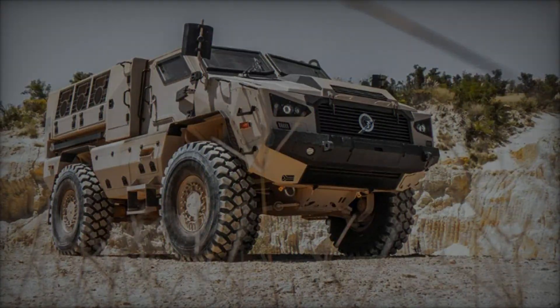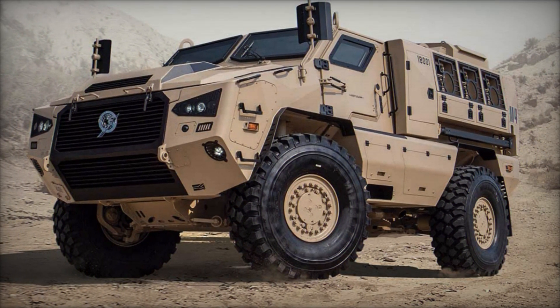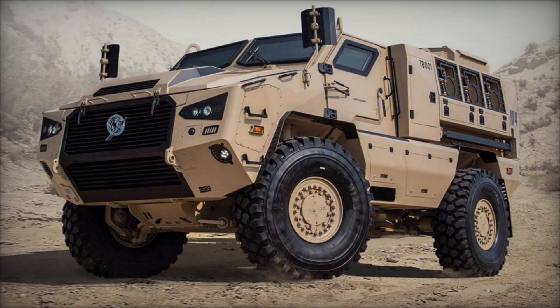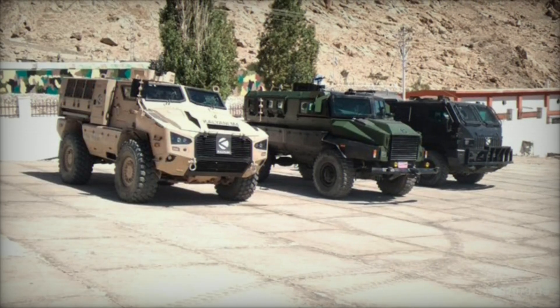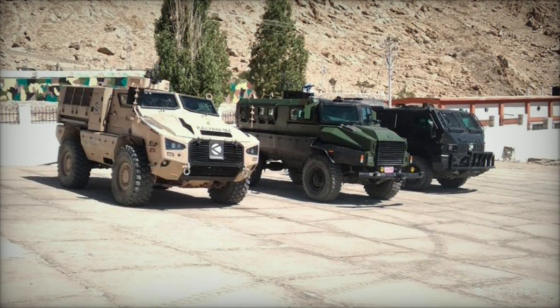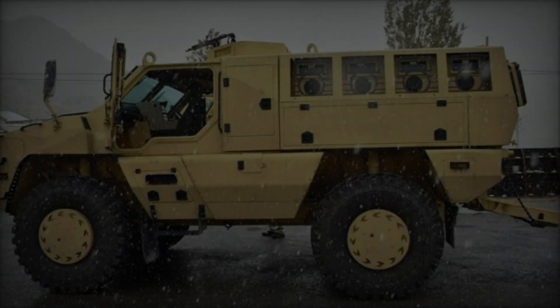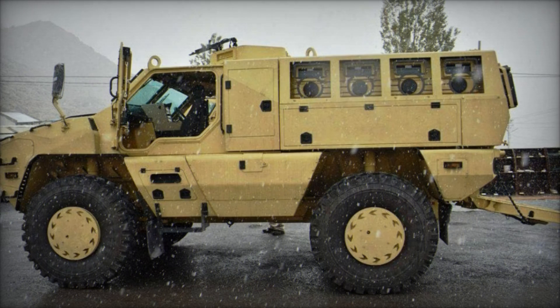In the realm of modern warfare, armored vehicles stand as the vanguard, offering unparalleled protection and firepower on the battlefield. Among these, the Kalyani M4 emerges as a formidable force, representing India's stride towards indigenous defense capabilities. Designed and developed by Kalyani Group, the Kalyani M4 is a testament to India's ambition to bolster its military prowess with homegrown innovations.